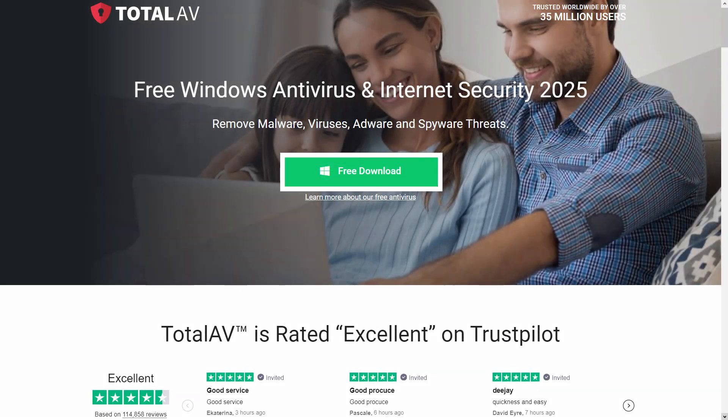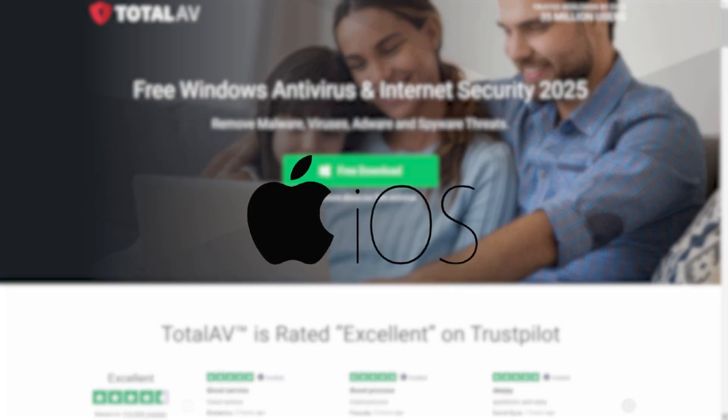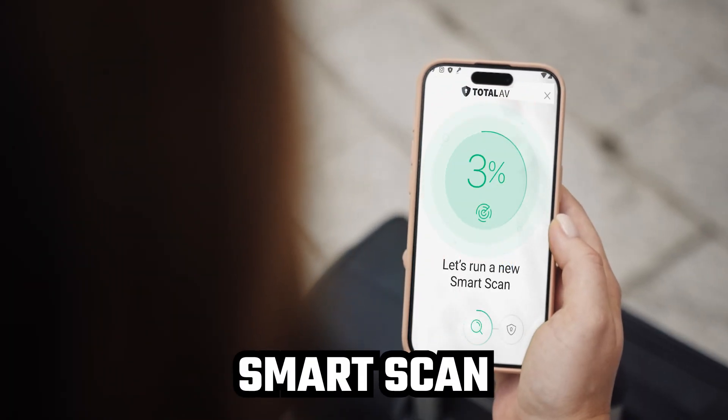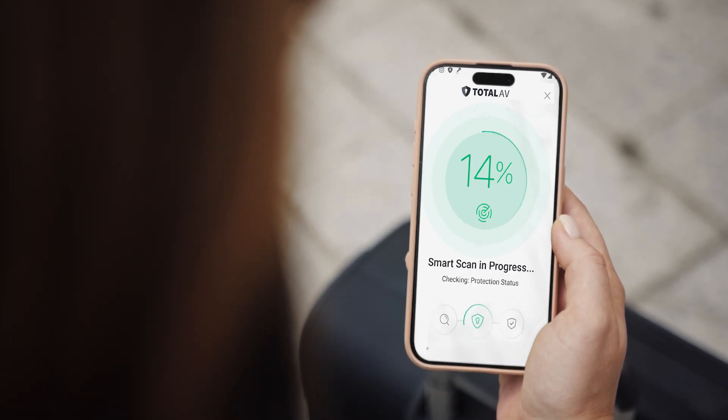The free version of TotalAV only has a few basic functions, but it gives decent protection for Windows, Mac, Android, and even iOS. The paid version has a nice real-time scan feature, while the free version has a smart scan that's definitely slower, which you'd expect because it's free. And although it does check for malware, it doesn't do it in real-time. But you can set it to run weekly and you should be good to go.